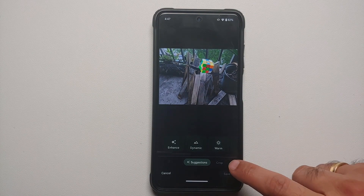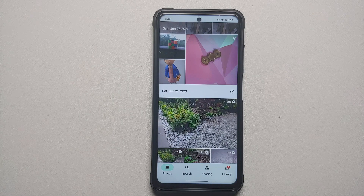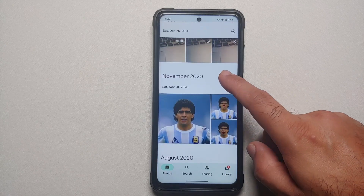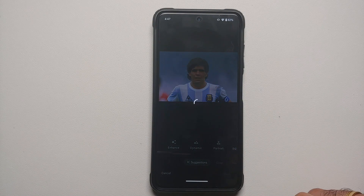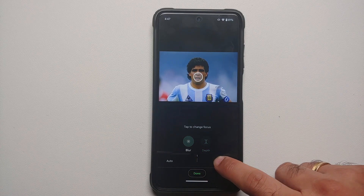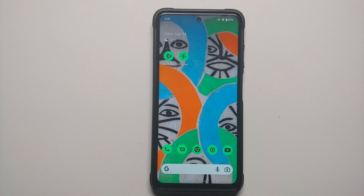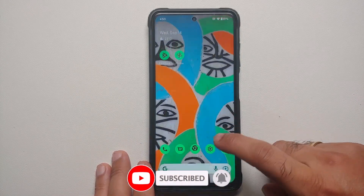Magic Eraser is missing — if you try to edit a picture and go into Tools, the only option is Blur. Pixel Experience wasn't able to implement Magic Eraser, just as they couldn't with Android 12. However, Portrait Light is present and working without issues in portrait mode. Blur, Sky, and Color Focus features are all working as well.